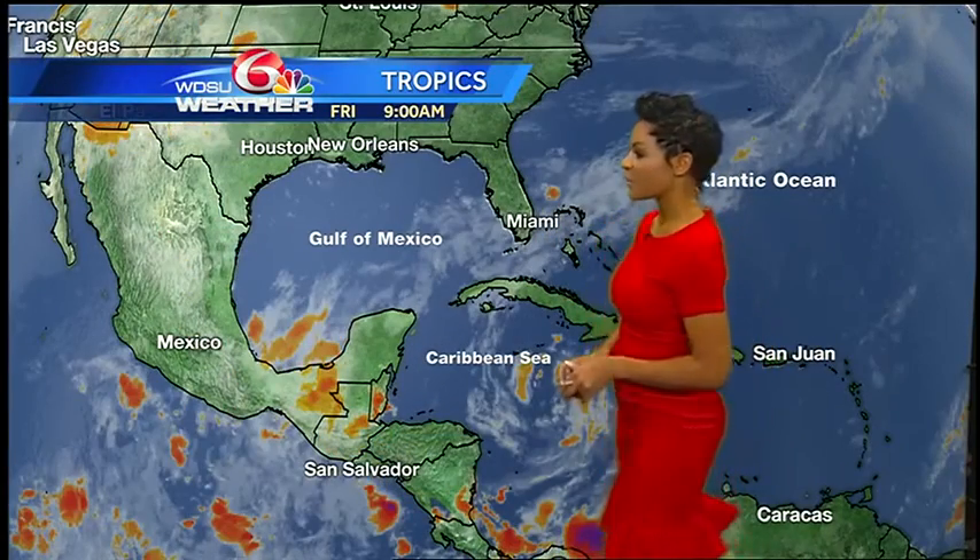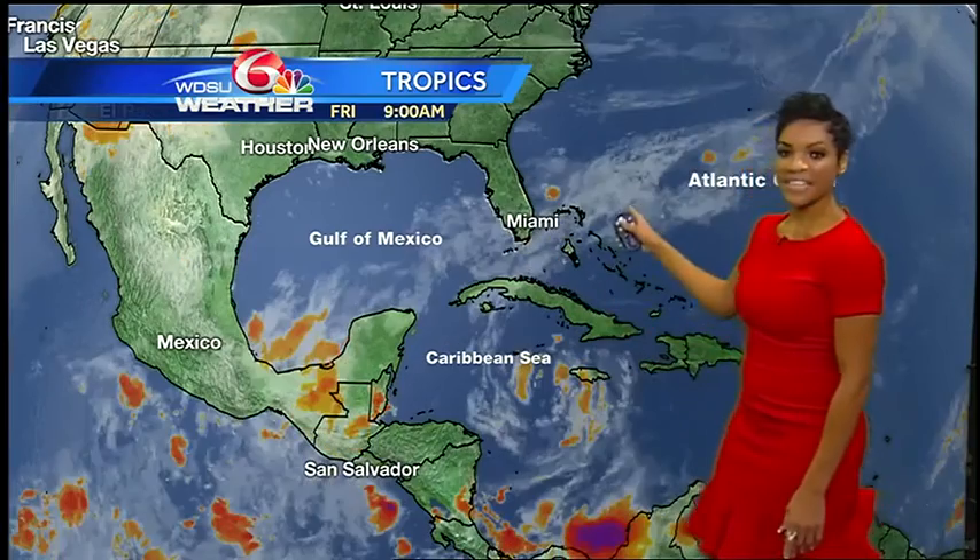Good morning, Friday, June 10th. I'm meteorologist Quailen Murphy with your tropics update for the Atlantic Basin. That includes the Gulf of Mexico, the Caribbean Sea, and the Atlantic Ocean.